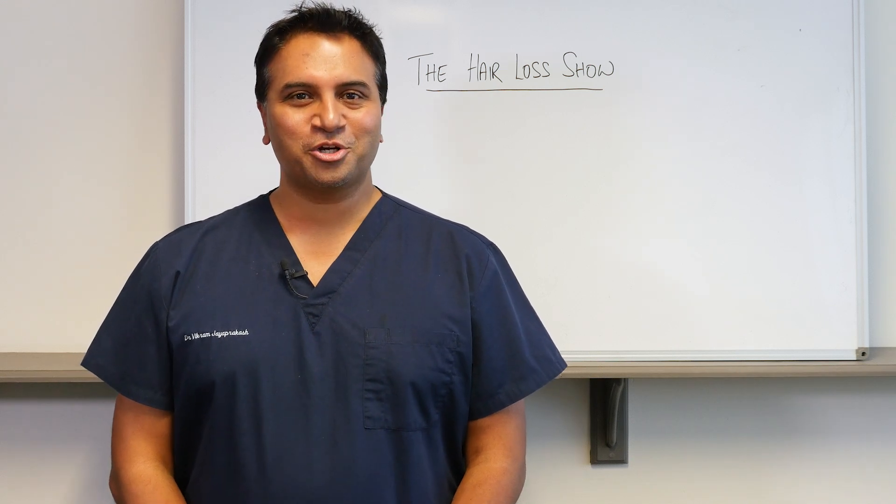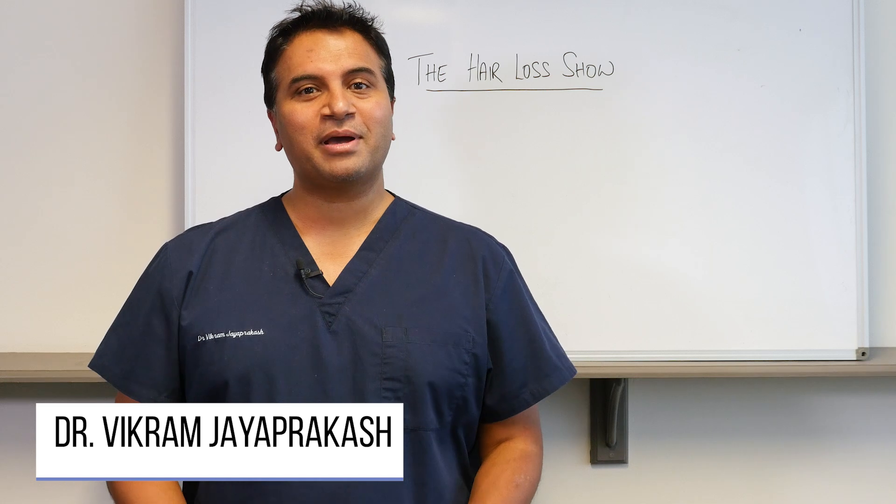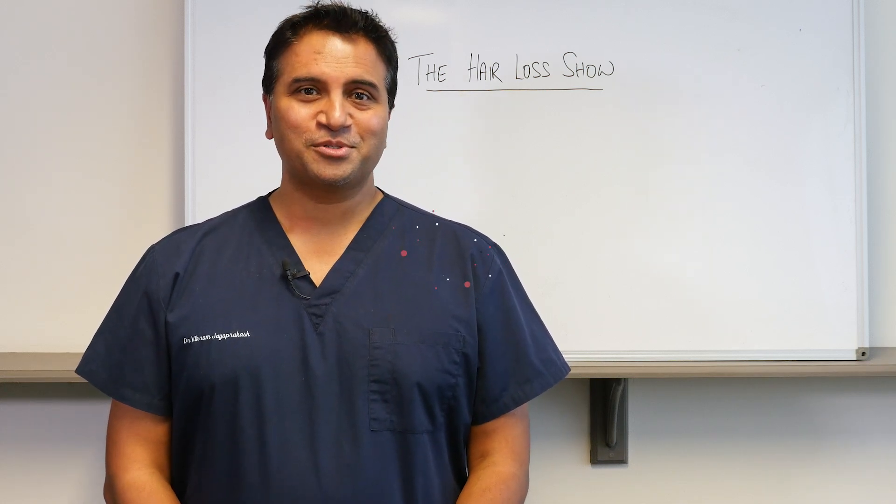Hi everyone and welcome back to The Hair Loss Show. My name is Dr. Vikram Jayaprakash and in today's episode we're going to talk about caffeine and how it can be used to treat hair loss. So stick around.